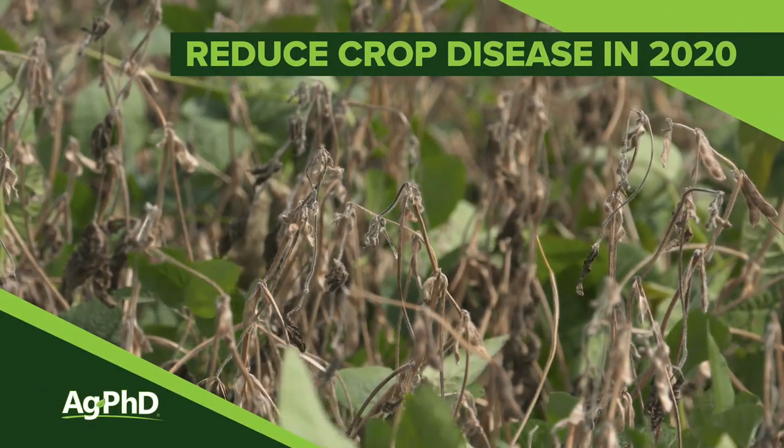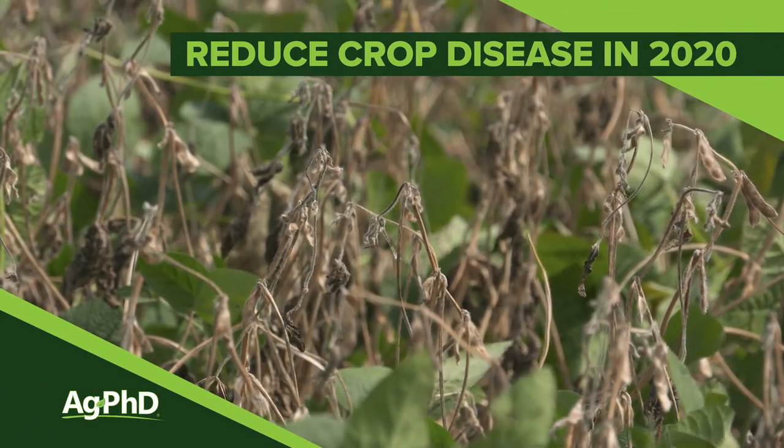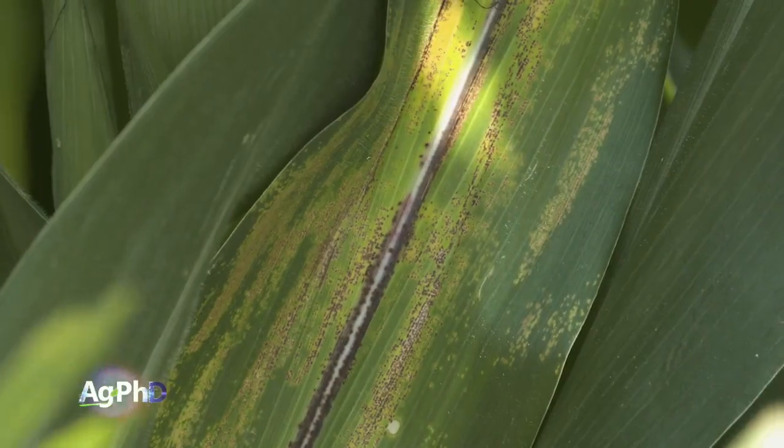2019 was a terrible year for crop diseases, so today we're going to talk about how we can make 2020 a much better year and have fewer disease issues on your farm.